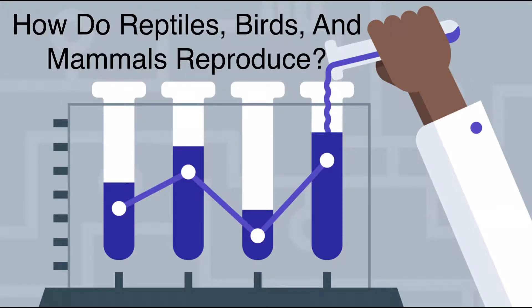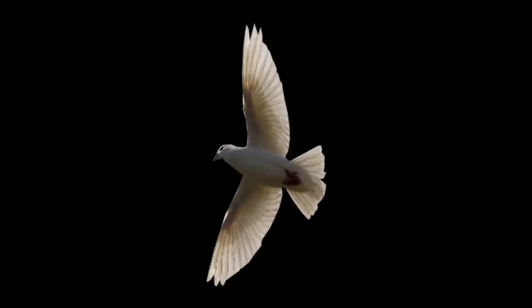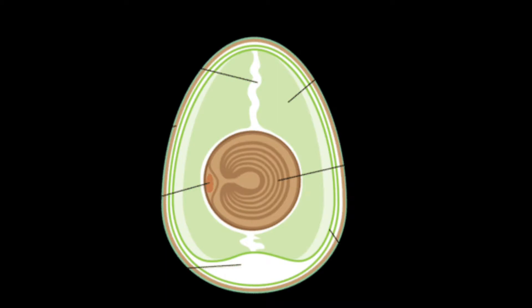How do reptiles, birds, and mammals reproduce? Reptiles and birds reproduce by laying amniotic eggs. An amniotic egg protects and nourishes a developing embryo.